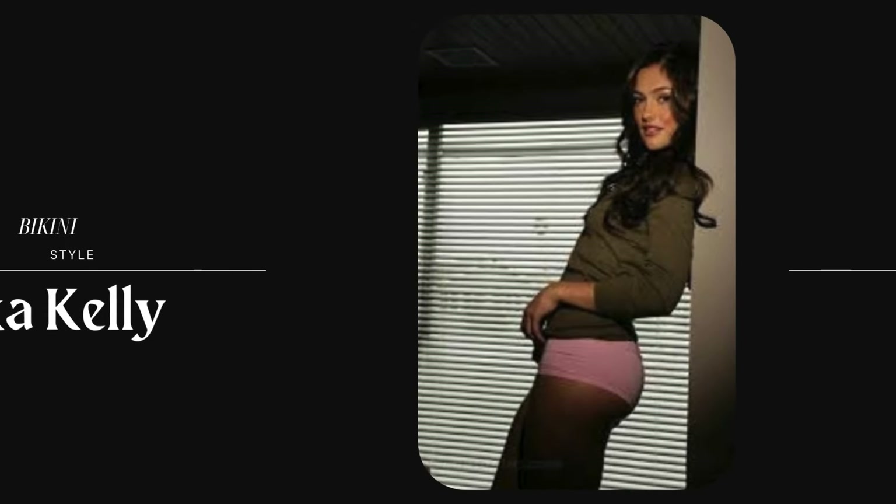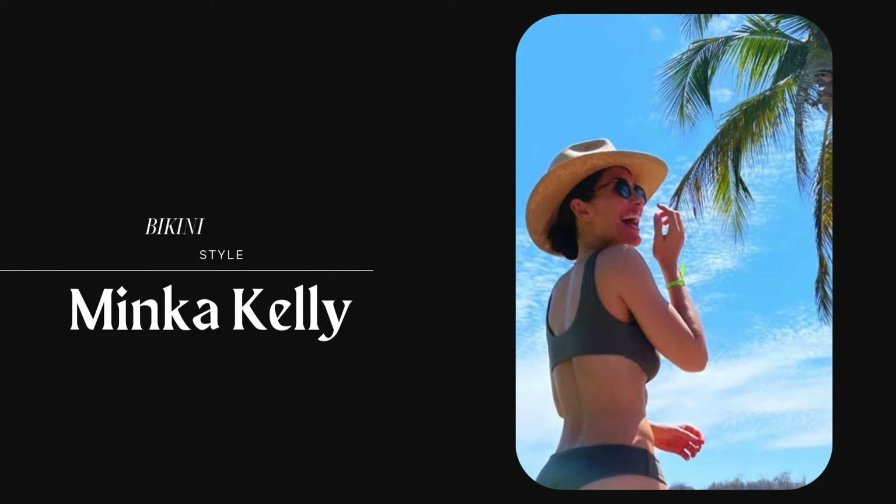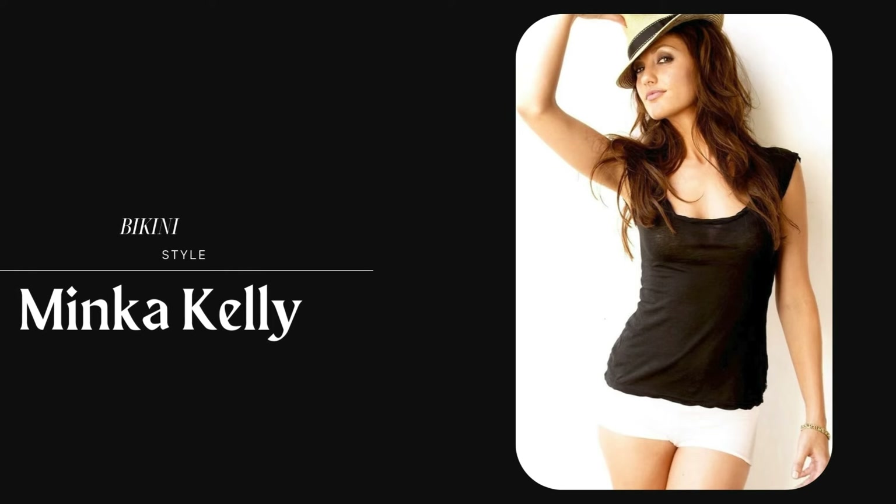Thanks for joining us as we explore Minka Kelly's iconic bikini style. Whether you are looking for a timeless classic or a blend of modern trends, Minka's looks offer plenty of inspiration.